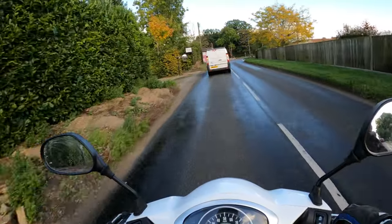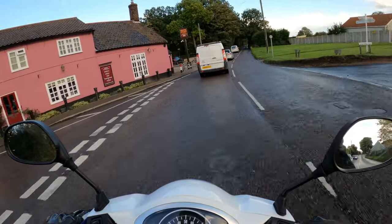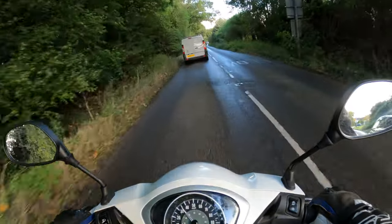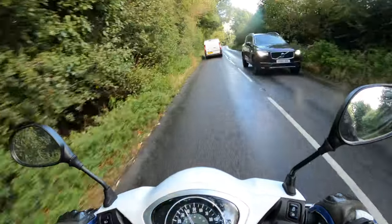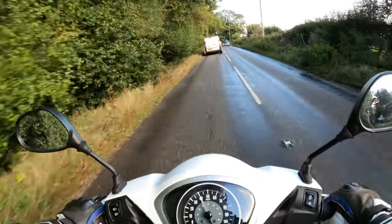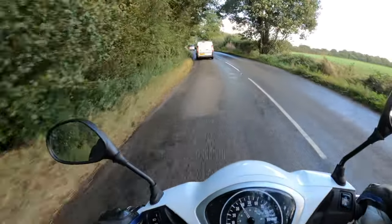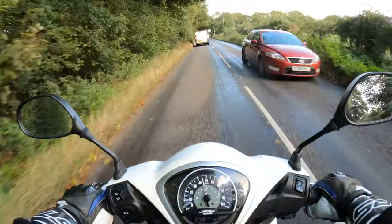There's a bit of oil in the road there — keep well clear of that, last thing we want is going shiny side down. Get yourself over to the local dealers if you fancy a test ride, I'm sure they'll be happy to oblige. Thanks to Honda today for the loan of the bike to bring you this review — much appreciated. This is my honest first-ride opinion really.